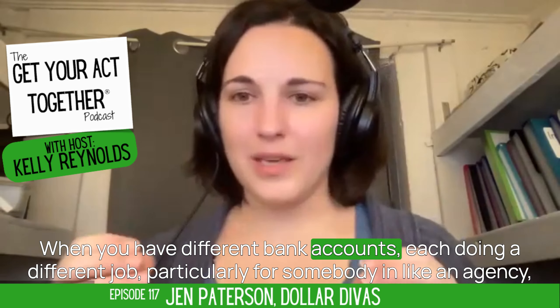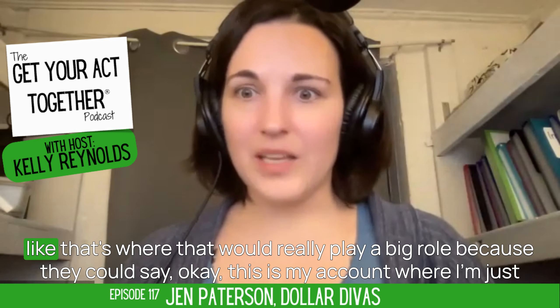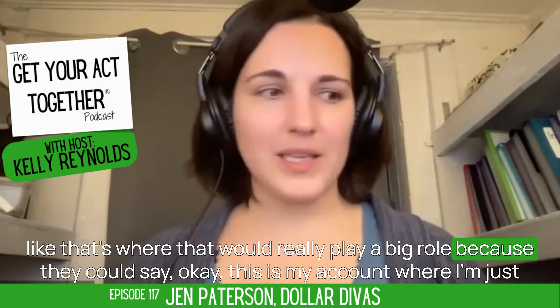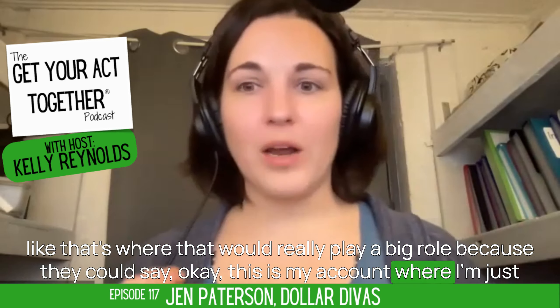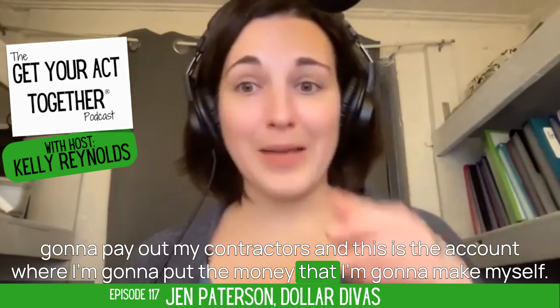When you have different bank accounts each doing a different job, particularly for something like an agency, that's where it would really play a big role. Because they could say, this is my account where I'm just going to pay out my contractors, and this is the account where I'm going to put the money that I'm going to make myself.